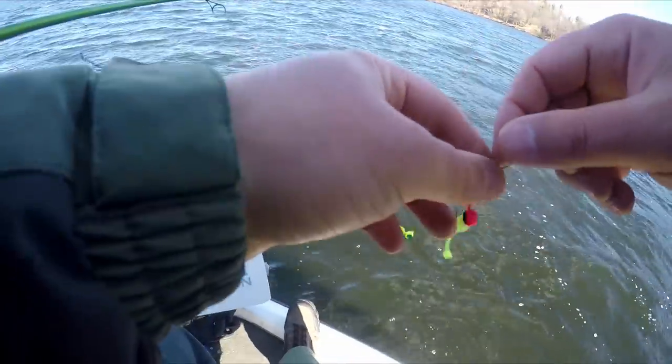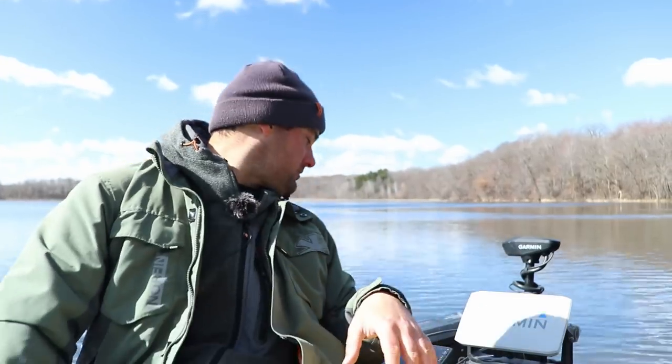Today it didn't work out the way I wanted to. I really wanted to get part two of the slip bobber video finished up, but the conditions just weren't conducive — about a 10 to 15 mile-an-hour wind out of the north, getting stronger. We've got a cold front coming through. I woke up this morning in the 20s; right now it's probably 34-35 degrees outside. Water temps in the shallows are 39, but out in the main lake they were like 37-38.